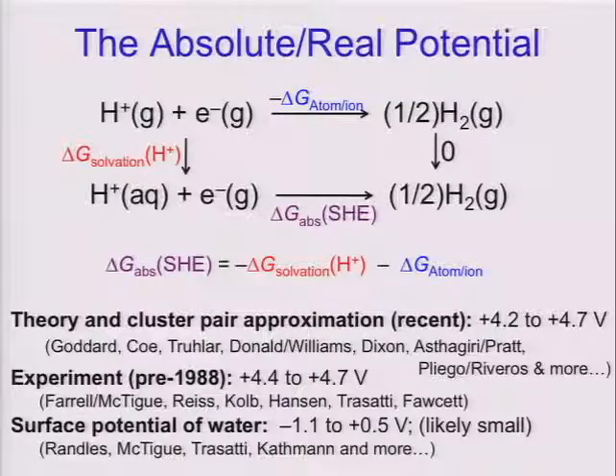If you solve one problem, you can solve the other, because the only other factor is a well-characterized gas phase measurement. I'm going to use interchangeably the term 'absolute' and 'real' potential — these differ simply by the surface potential of water. The experimental data to measure this includes a variety of different experiments, most of them done before 1988, and you can see a range of values. Much more recently, a lot of theory and particularly a cluster pair approximation method introduced by Koh and Trular has been used, and we've modified this, giving us a range of target values.